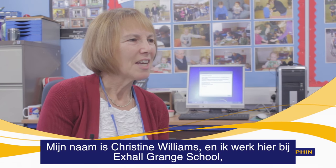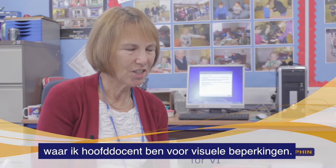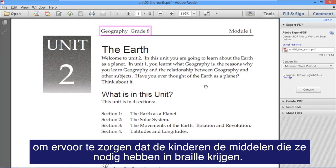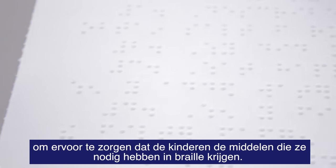My name is Christine Williams and I work here at Exor Grange School where I am the lead teacher for visual impairment. I work with subject teachers or class teachers in terms of making sure the children have the resources that they need in Braille.